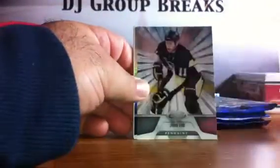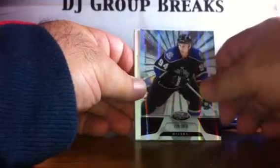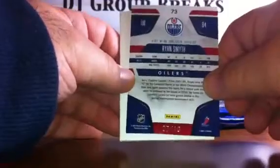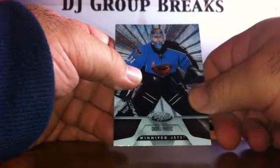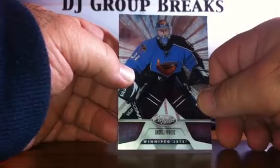Pack 7: we have a Cam Fowler for the Ducks, a Mike Green for the Capitals, a Jordan Staal for the Penguins, a Ryan Smith for the Kings — numbered 7 of 10, a Purple 7 of 10 Ryan Smith — and that is actually going to go to the Oilers. We have a Spacer, and an Andrei Pavlik for the Atlanta Thrashers, so that will actually go to the Winnipeg Jets.